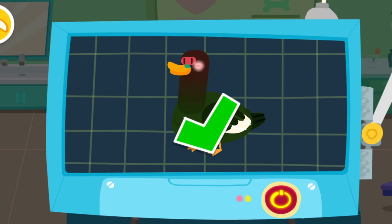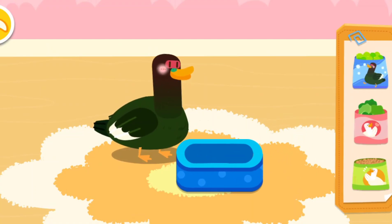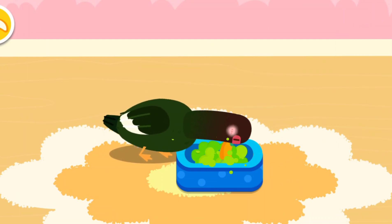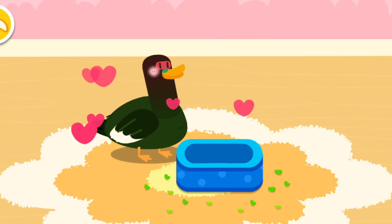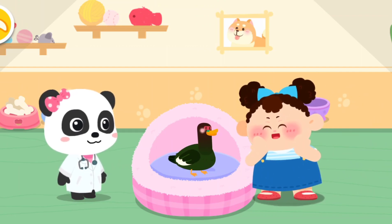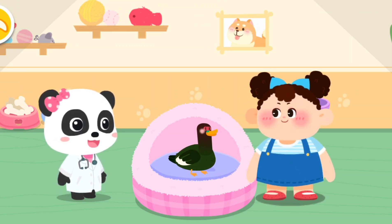The examination is complete — it's totally healthy now. Let's feed it. Wonderful! It's ready for adoption. Wow, it's so cute! Can I adopt it and bring it home? Of course! Let's get familiar with it.